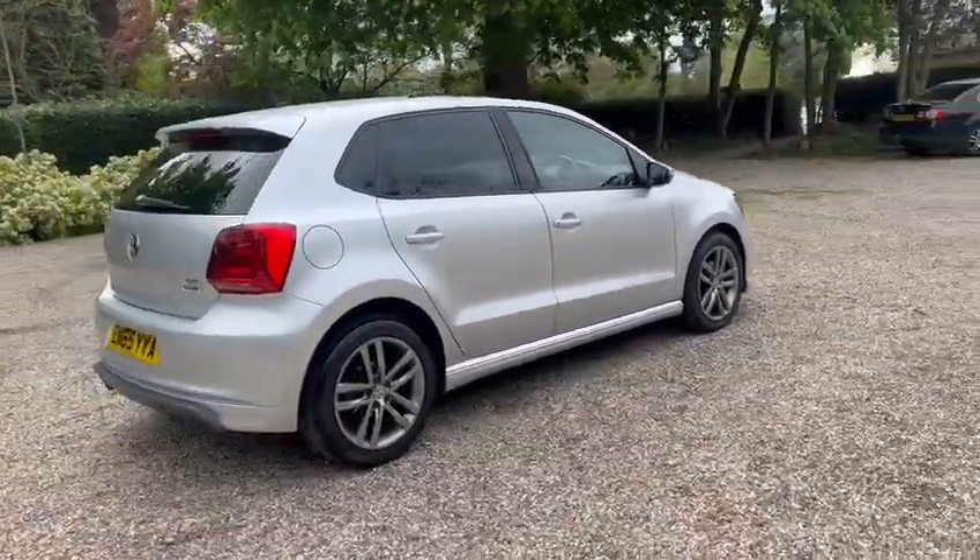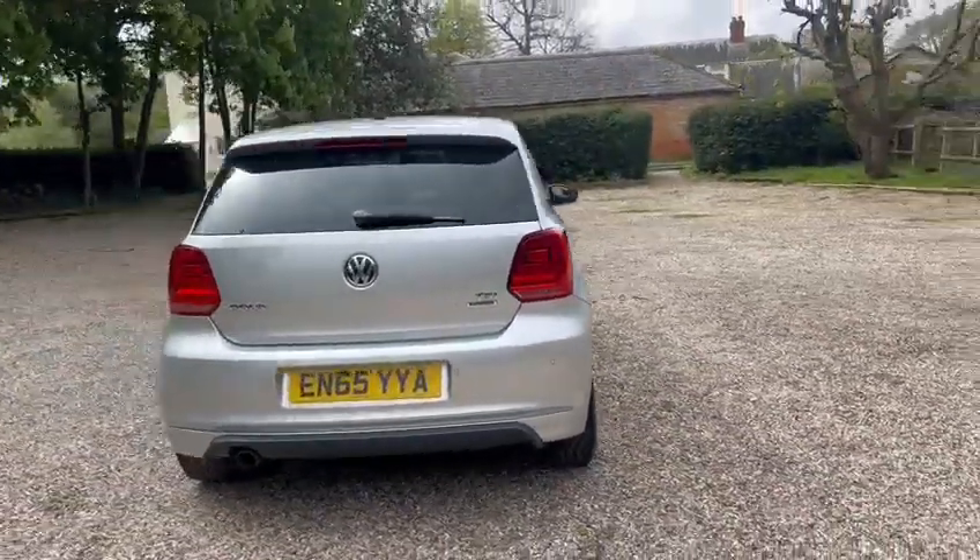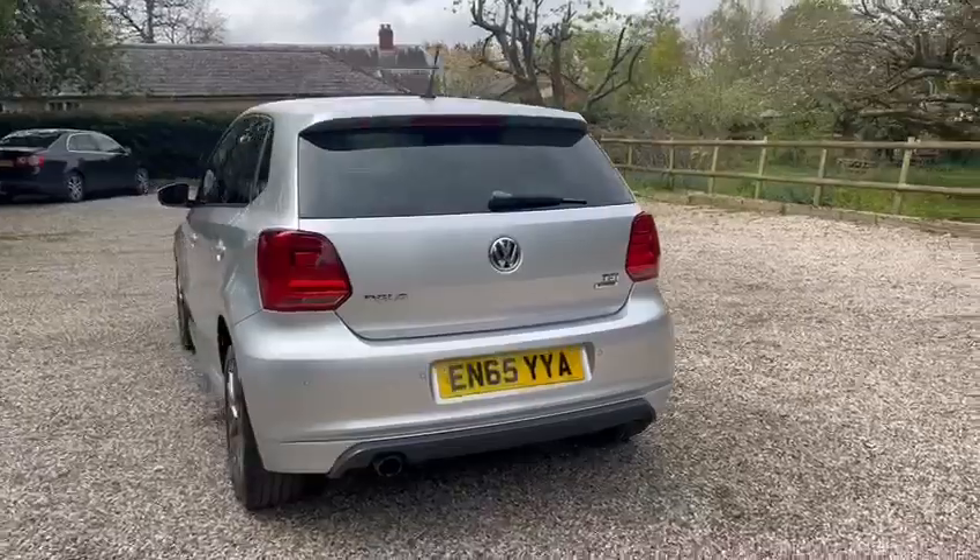We've got alloy wheels, got the exterior pack, also got parking sensors and privacy glass.